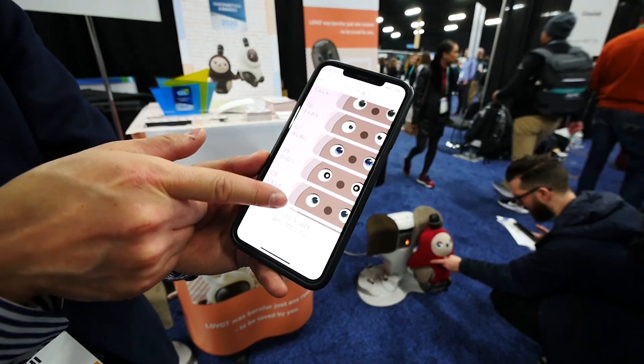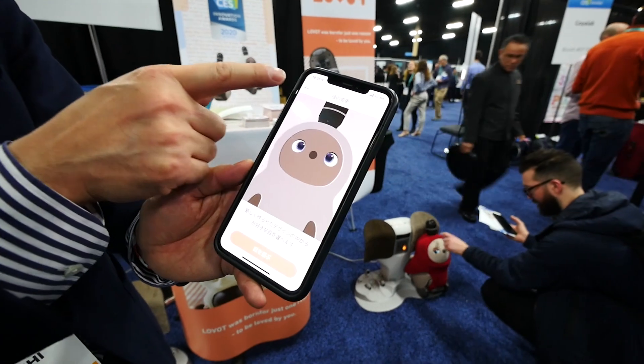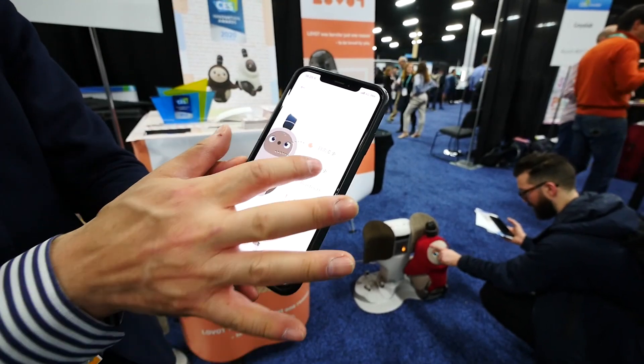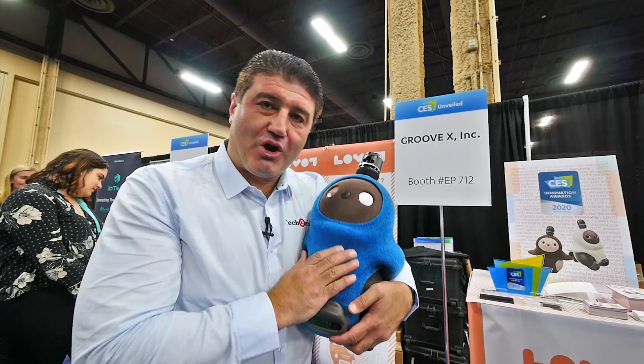When its eyes are working and animated, they're quite expressive, so it's another feature that really endears you to the device. Lovot — if you don't want a real pet, this robot will do the trick.